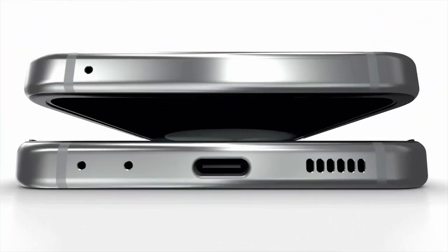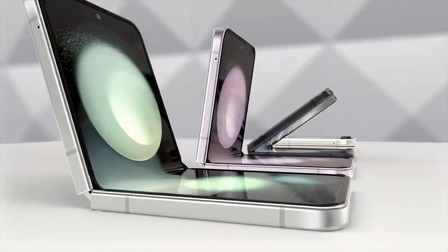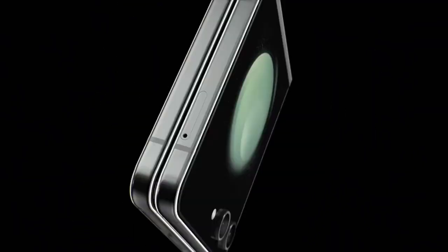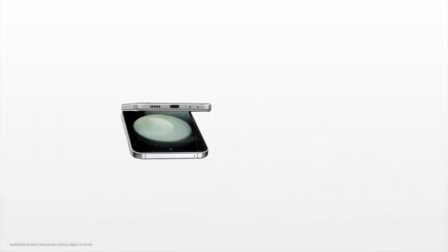In addition, it elevates your mobile photography experience with its solid camera system. Featuring a 12-megapixel main and a 12-megapixel ultrawide camera, the Z Flip 5 allows you to capture a diverse range of subjects with exceptional detail and clarity. Furthermore, the camera is equipped with cutting-edge features like night mode and single take, enabling you to capture stunning images under any lighting conditions or shooting scenarios.